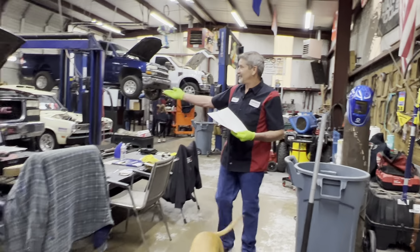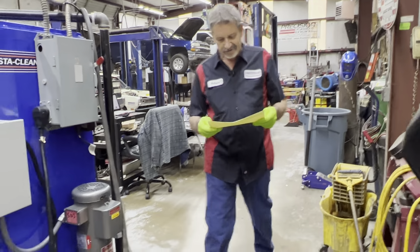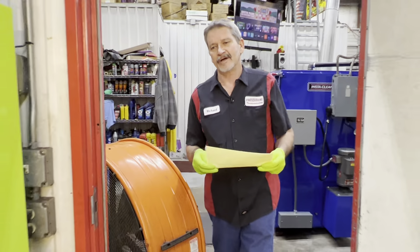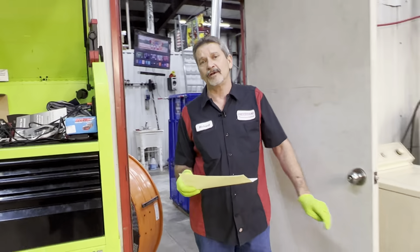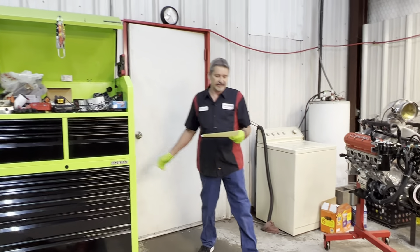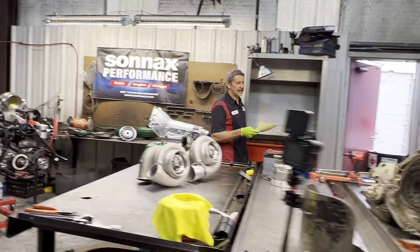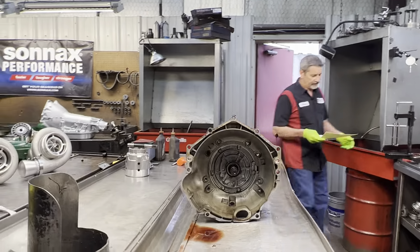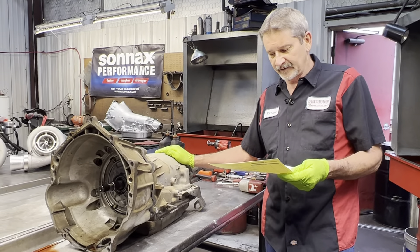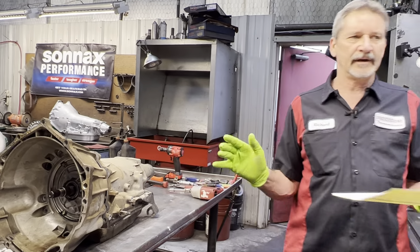We've got a problem child here too that we've been working on - we're really gaining ground on it, that old GMC. Sometimes we get some in here that you would not believe what we go through - the hours that we put in. But it's beautiful outside, raining. We've got Richard's '02 Chevy Silverado in the house, 5.3L, 157,000 miles. All original, never been messed with - that's what we like.